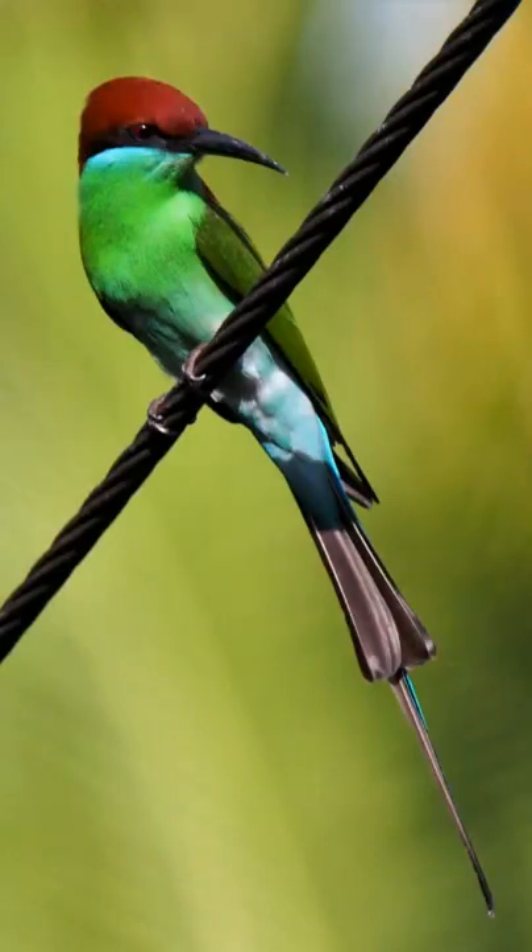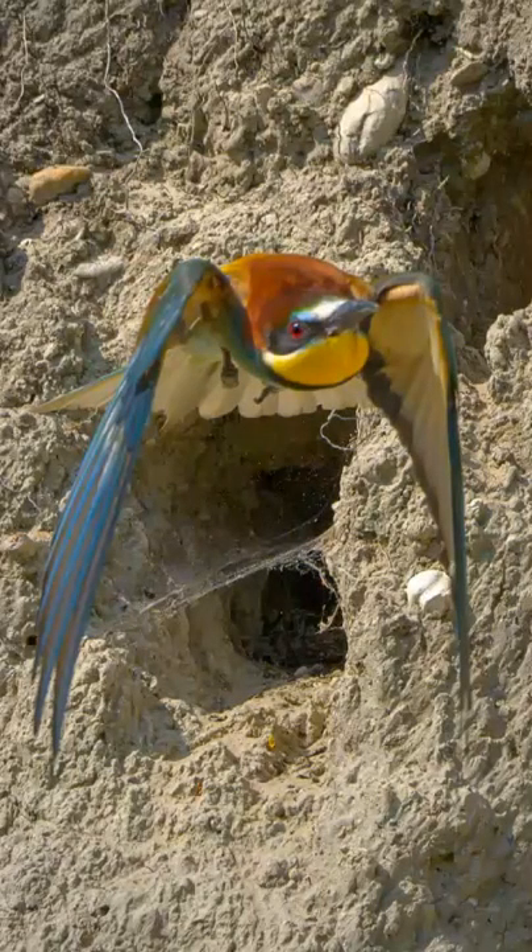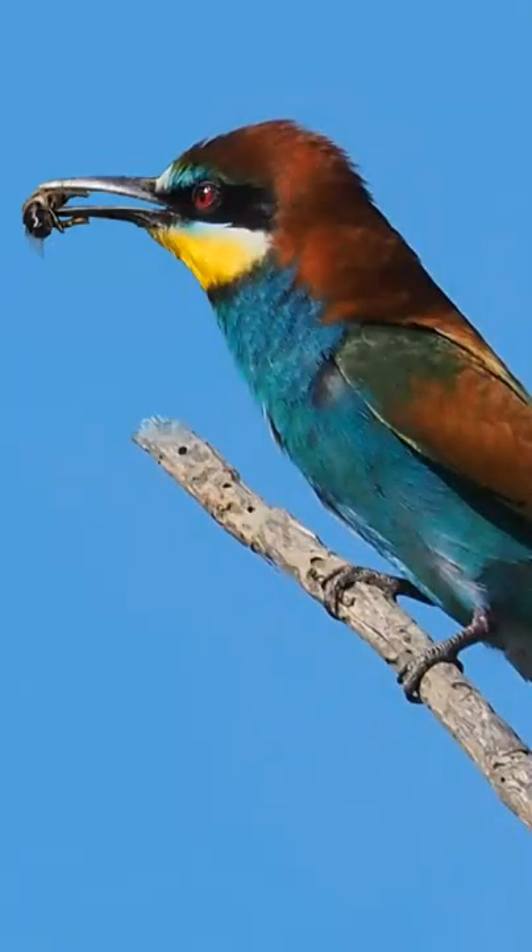Bee-eaters migrate to eastern and southern Africa to escape harsh winters and to breed. They dig deep holes into sandy riverbanks to lay their eggs in. This helps to keep them out of sight from egg or chick-eating predators.